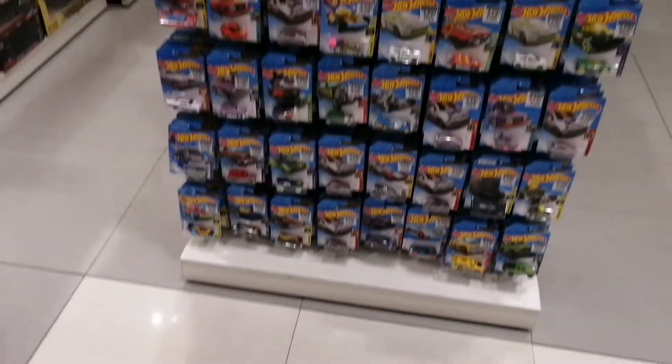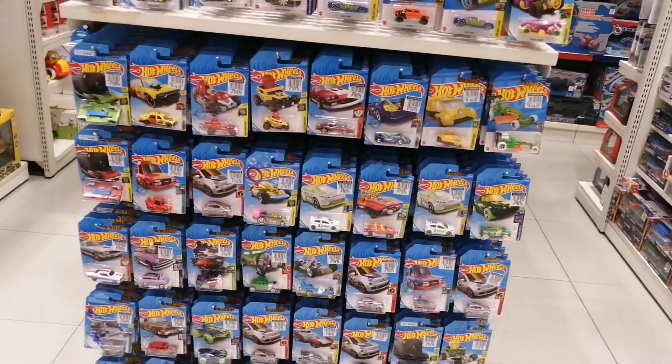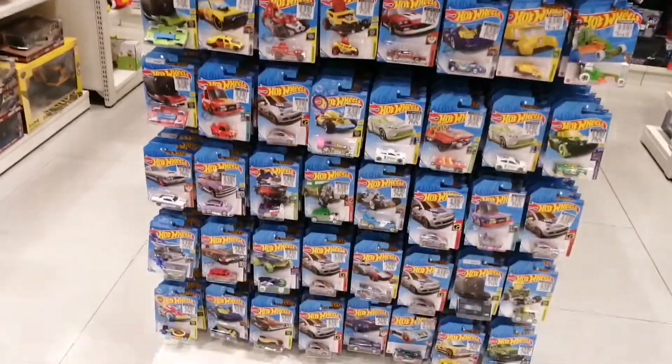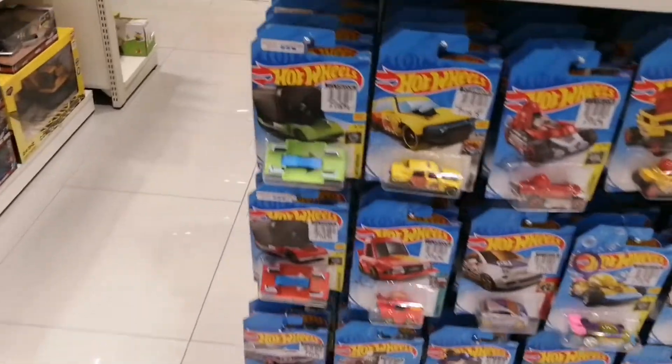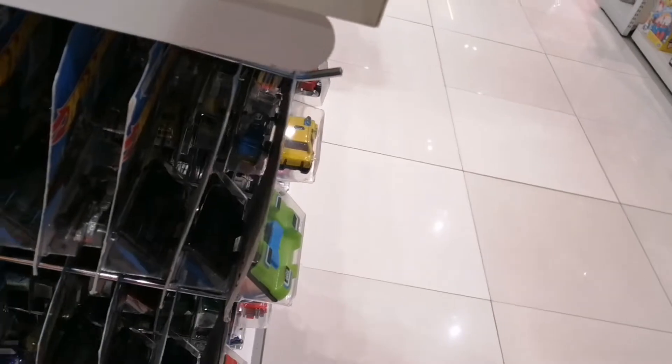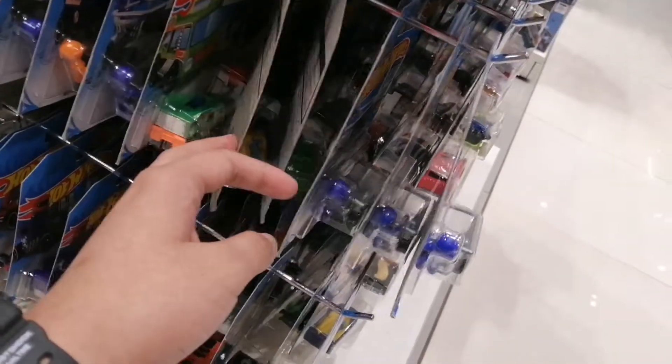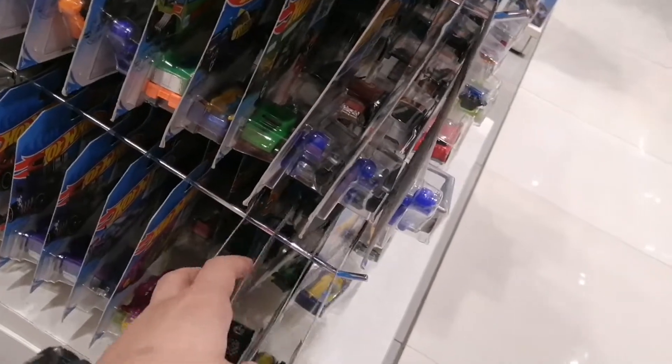Hey guys, welcome back to our video. Today I'm going to do some peg hunting at SM Lanang Premier. As you can see, it's pretty decent. I can see a lot of fantasy cars and of course some of the cars that I've already bought. I'm going to search for some by nines that I haven't have yet.